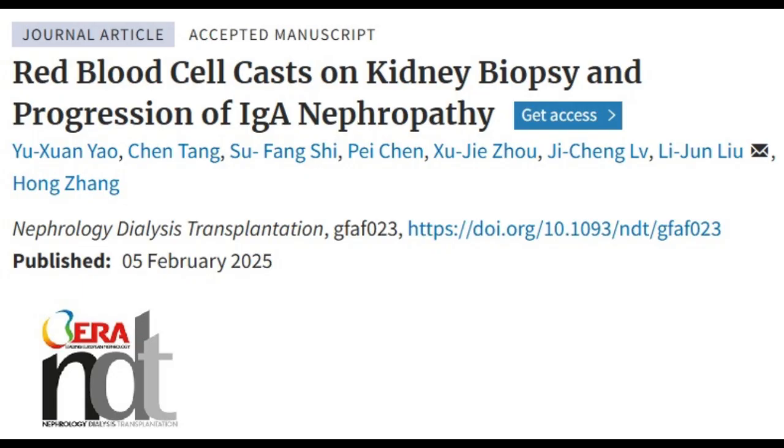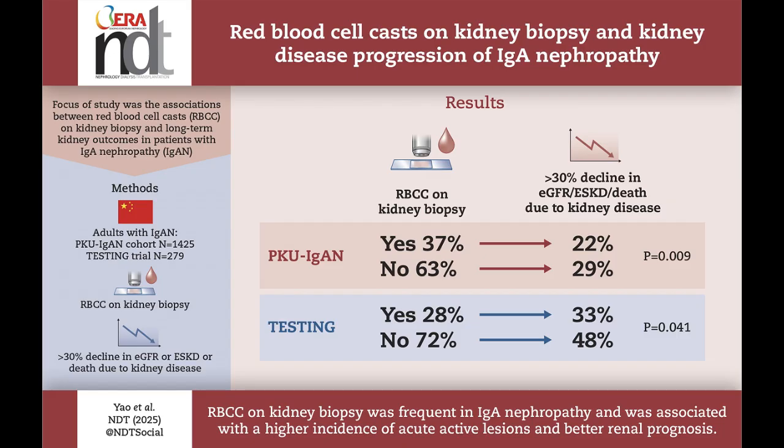The first study explores how red blood cell casts impact disease progression in IgA nephropathy, a common kidney disorder characterized by inflammation and scarring. The study analyzed data from two cohorts: 425 patients in the Peking University First Hospital IgA nephropathy group, and 279 patients in the testing trial.